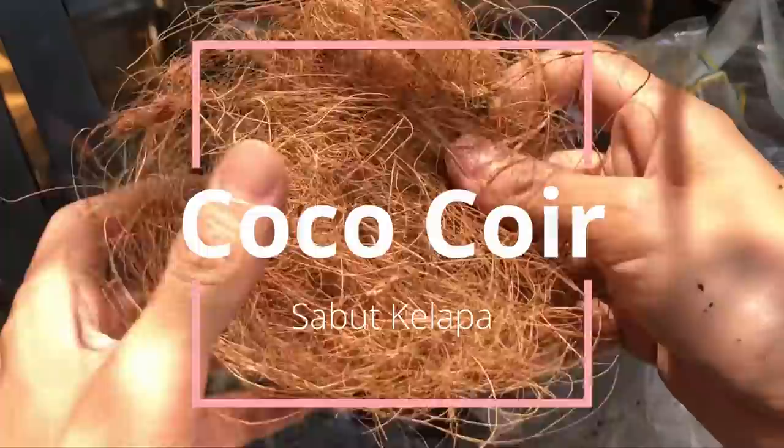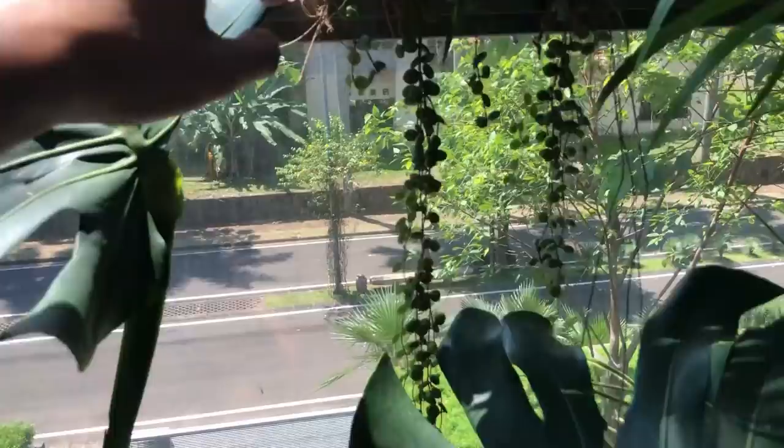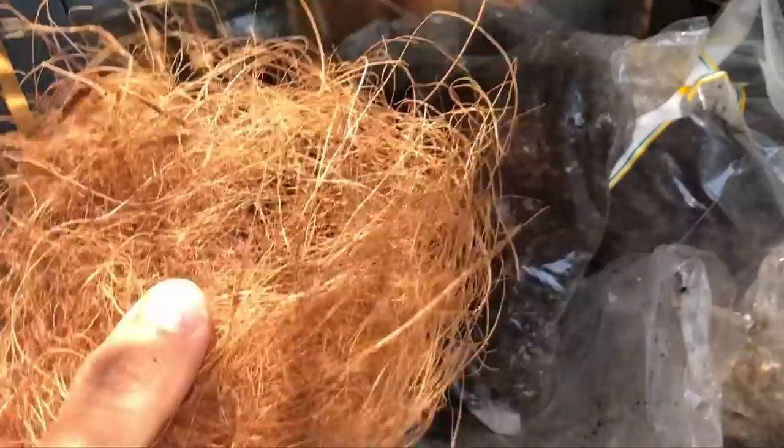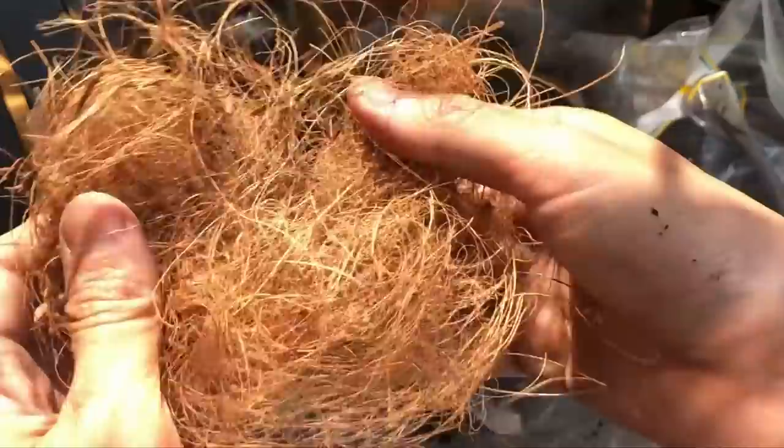Over here we have coconut coir — just shredded coconut. I use this sometimes especially on my dischidias as they don't want any moisture retained at all. This also makes a good top soil to decorate your plants — you can put it on top of the pot as a decorative element.